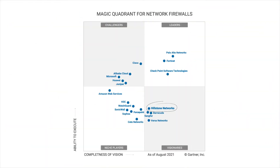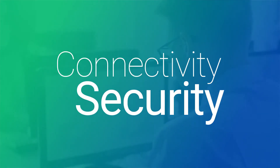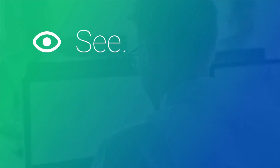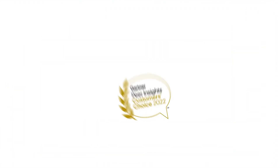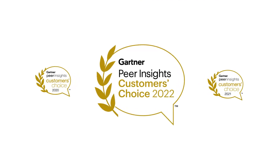Hillstone's visionary qualification for network firewalls recognizes our innovative approach at converging connectivity with security, by embracing cyber resilience with our products that can see, understand, and act accordingly. Our Gartner Peer Insights inclusion is a result of our dedication to create security that works.